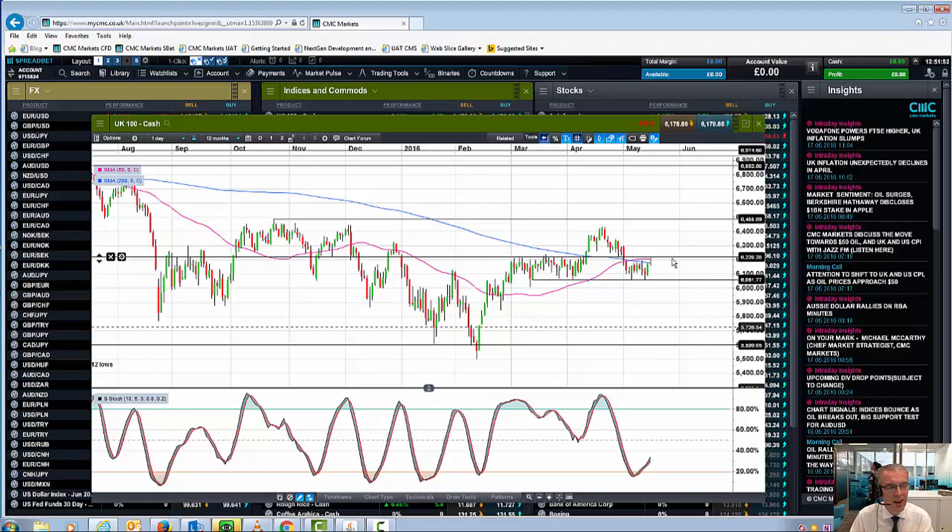That 6220 to 6230 level represents what I would call the left shoulder and potentially the right shoulder. Shoulders don't necessarily have to be equal — they can be slightly unequal. The left shoulder sits around 6220 to 6230, you've got the head at 6400, and then the right shoulder is continuing to develop with the top around 6220. That gives us a pretty much horizontal neckline, which currently comes in around the 6050 to 6060 level. So at the moment we're trading sideways in a broad range between 6050 and 6240, and ultimately we want to see a break of that range to determine where we go next.